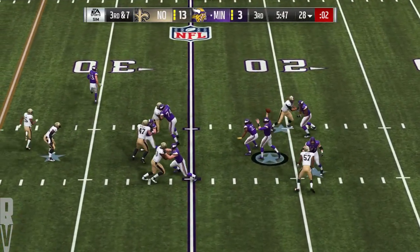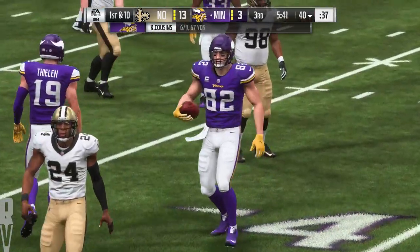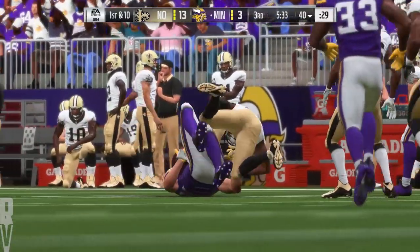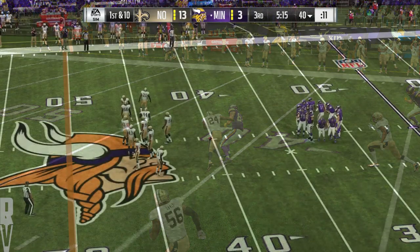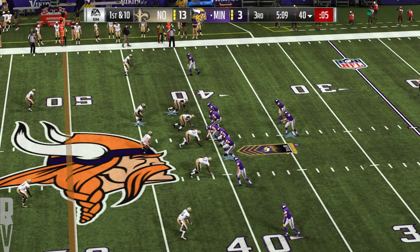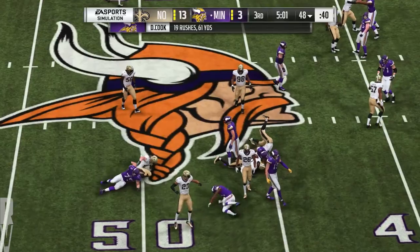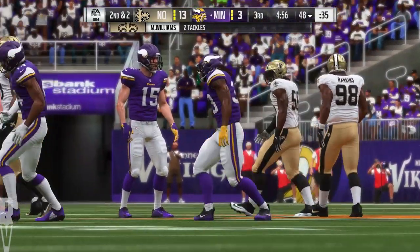On third down, Cousins — and he's got Kyle Rudolph. Down he goes, but he takes it up to the 40. Cousins to his tight end Rudolph for a Viking first down. That's why you play zone defense — you can have people around the ball when it's caught, and you don't give up much run after the catch.